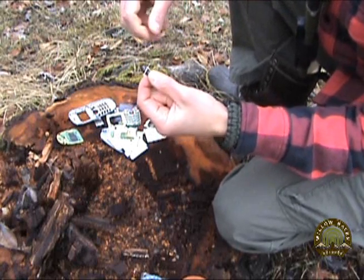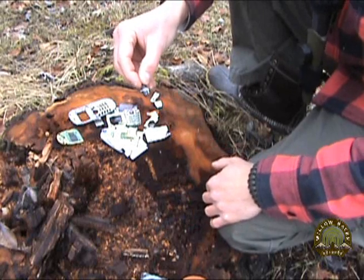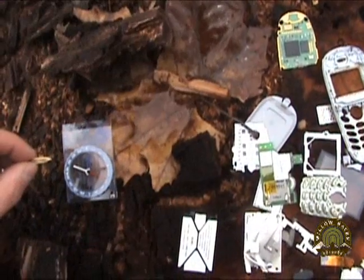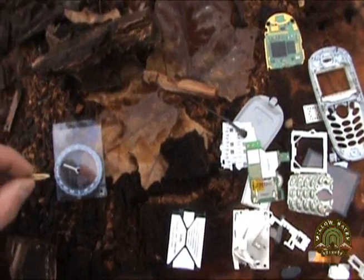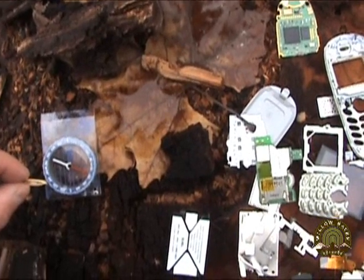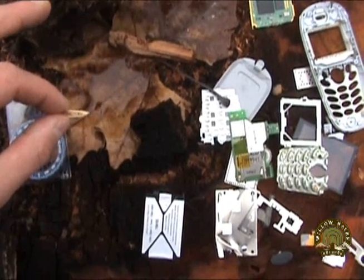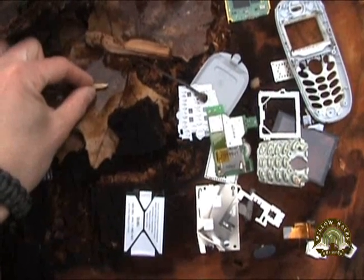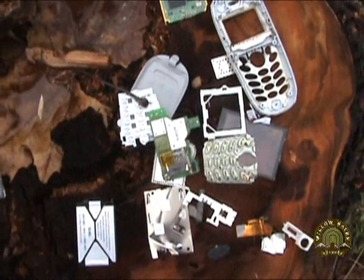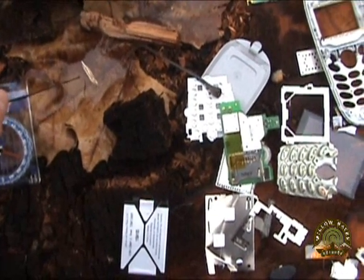That actually magnetizes the needle. Now we need to free-float this magnetized needle in some kind of liquid so that it will align itself with the north-south line. As you can see, I've made a depression into this old rotted-out stump, put in a leaf, and added a little bit of water in that leaf to create a free-floating environment for this needle, which I've placed on a little piece of dried weed. I'm going to ever so gently place that needle on there, making sure it's not obstructed and is free-floating.